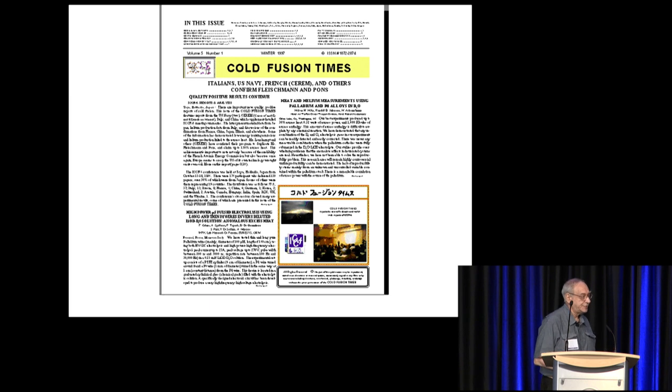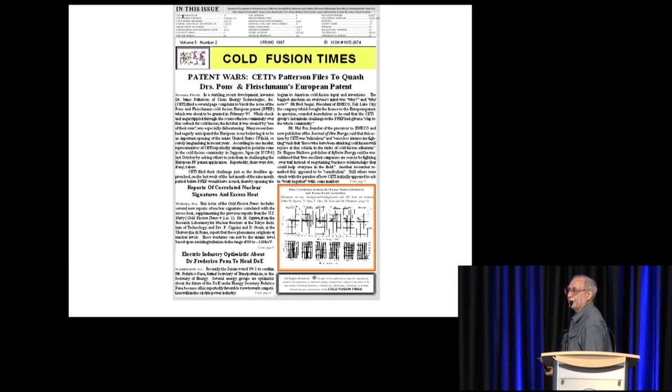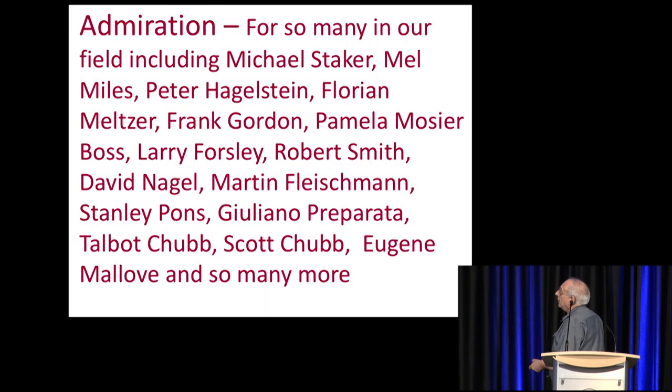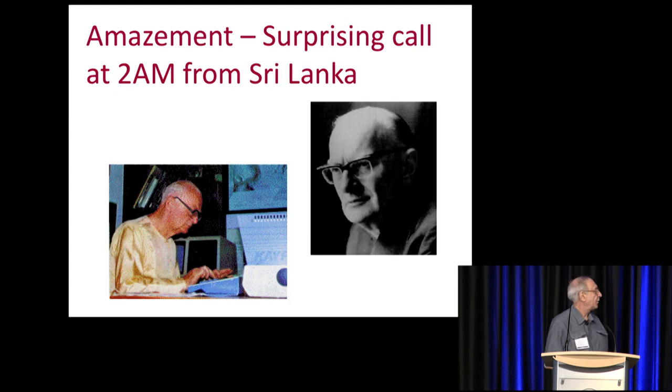I was astonished. Everybody says it doesn't work, it's not reproducible — and yet here it is, issue after issue, people are getting reproducibility, people are seeing helium, people are clearly seeing what's going on. Of course there was also the patent war that created problems when Patterson sued Fleischmann, and we covered that. I couldn't believe how much material was being done by writing about it over and over.